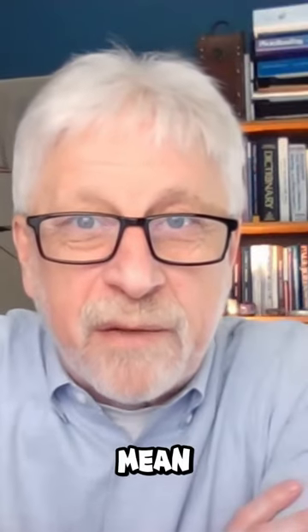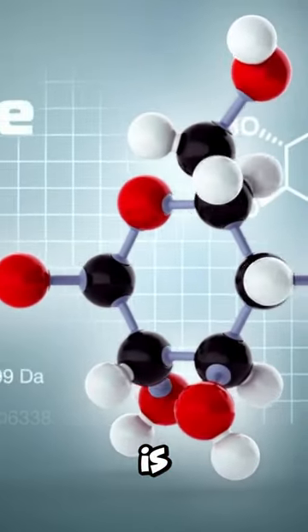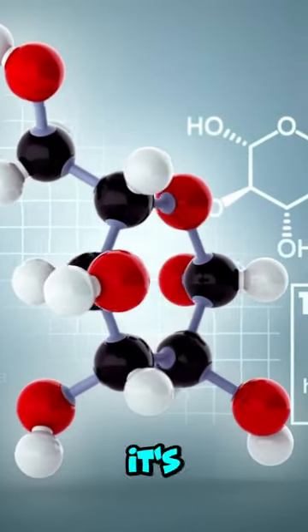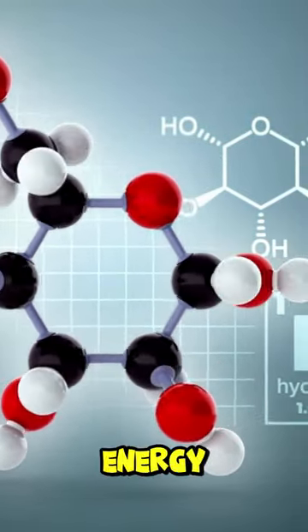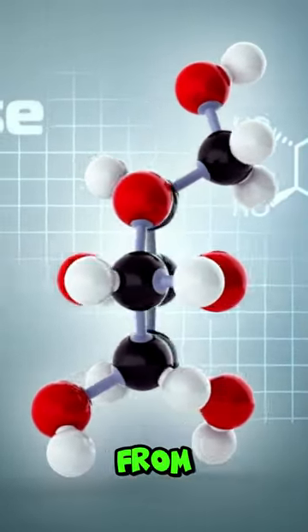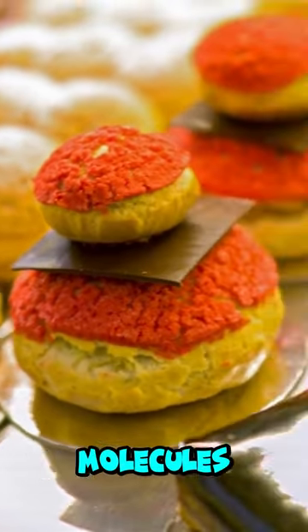You wonder sometimes what they mean by glycemic index. It's an important measure. Glucose is what is converted into energy in your body — it's the easiest source of energy. The glucose is released primarily from starch. Starch itself is like three strings of glucose molecules put together.